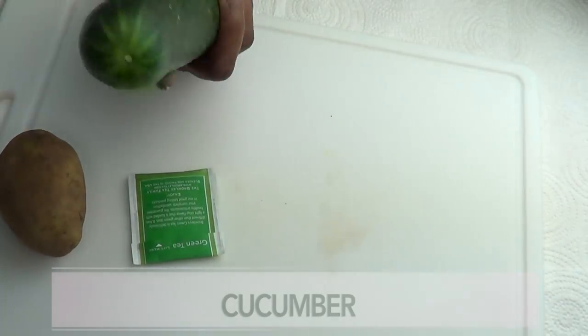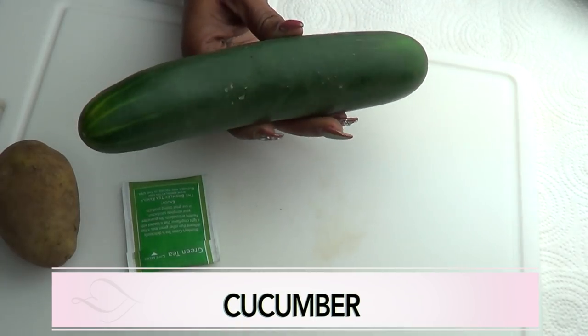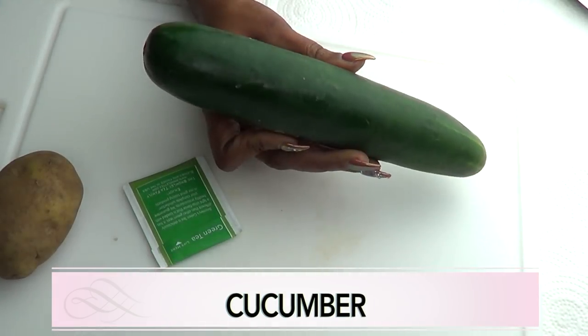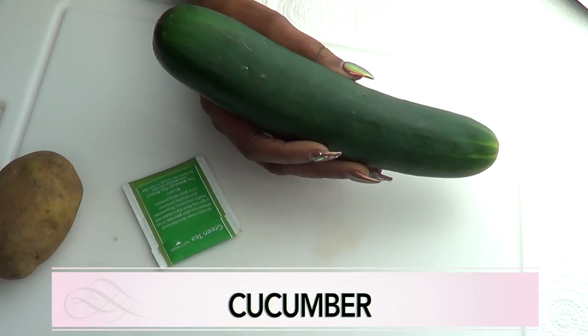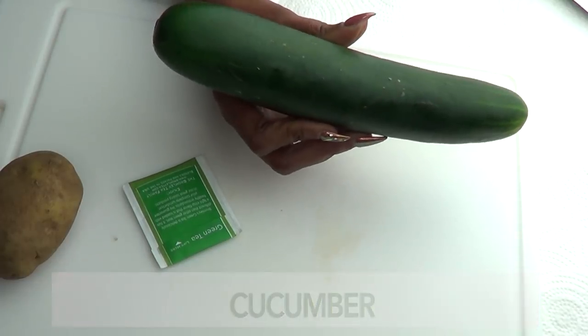Our second ingredient is cucumber, and cucumber is a wonderful ingredient to use around the eyes. It's going to help get rid of puffy eyes and wrinkles and fine lines. It's going to help smooth the eye area, relieve tired eyes, and also lighten and brighten the under eyes.